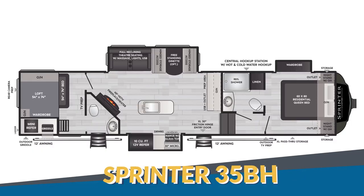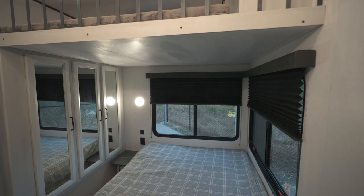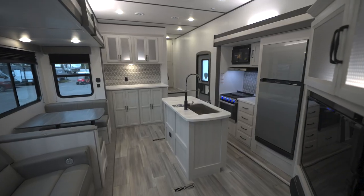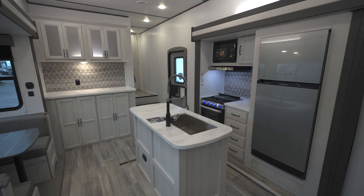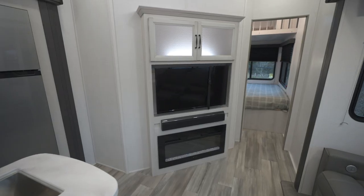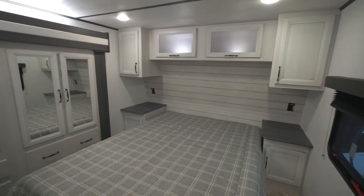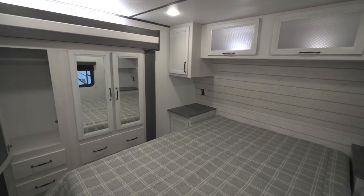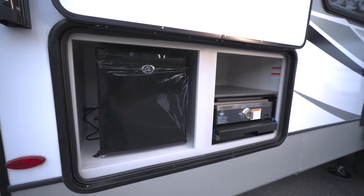The Sprinter 35BH is another bath-and-a-half floor plan, with the half bath accessible from both the bunk room and the outside. The private bunk room features stacked full-size beds. Opposing slides in the living area allow for a gorgeous kitchen island and an angled entertainment center with a fireplace for great viewing angles. The bedroom has a residential queen-size bed, a slide-out wardrobe, and the unit has an outdoor kitchen as well.